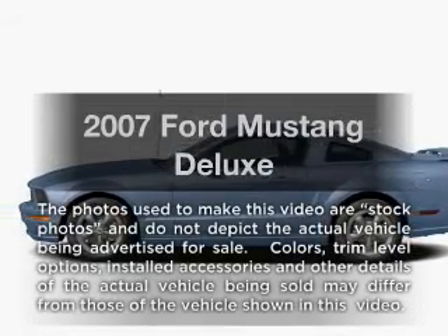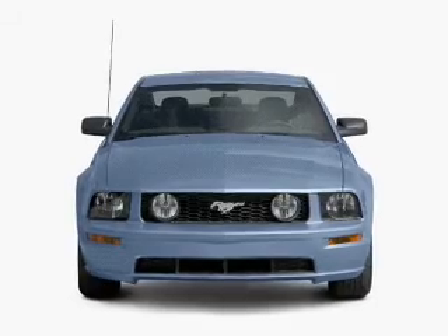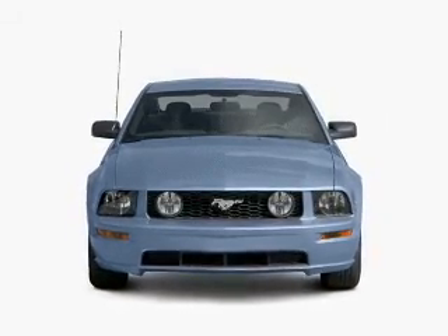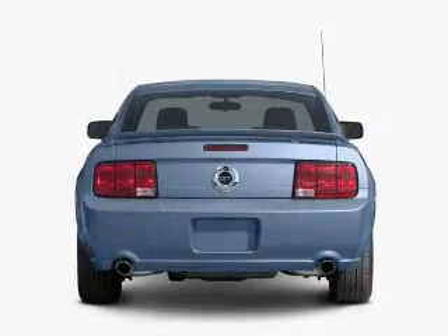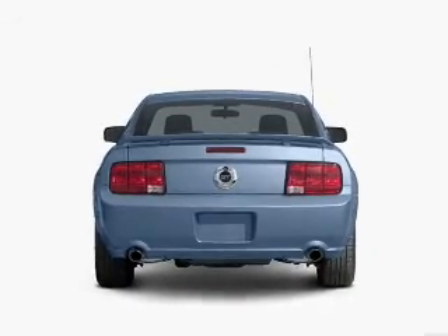Introducing the 2007 Ford Mustang — everything you need under one roof with this great vehicle. With a reliable six-cylinder engine, the powertrain includes rear-wheel drive connected to a manual transmission that will keep you in touch with your vehicle.